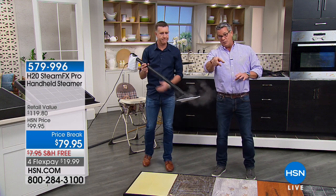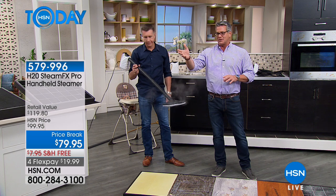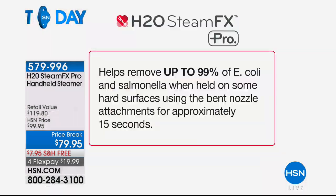It's twenty dollars off today and free shipping — we rarely put this on free shipping. We've got about 700 of these left. This is important: it removes 99% of E. coli and salmonella when you hold it on surfaces with the bent nozzle attachment for about 15 seconds. When you think about toothbrushes and areas around the sink and bathroom, you don't want to ingest any of that stuff — steam is the way to get rid of it.